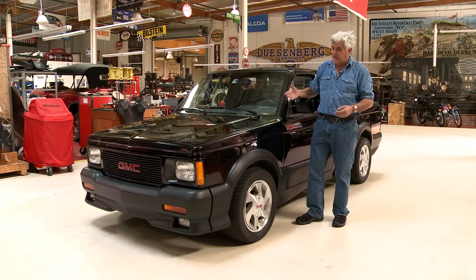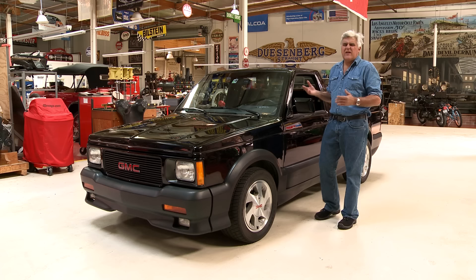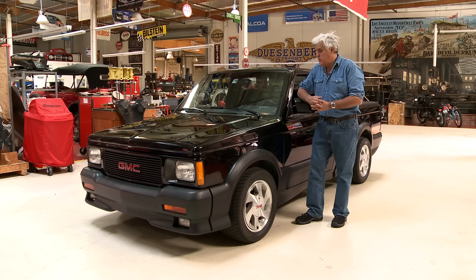That shows you how things were back in 1991 — that a pickup truck was the fastest accelerating vehicle you could buy. Zero to 60 in, I think, 4.6, 4.2, give or take, whatever it is.